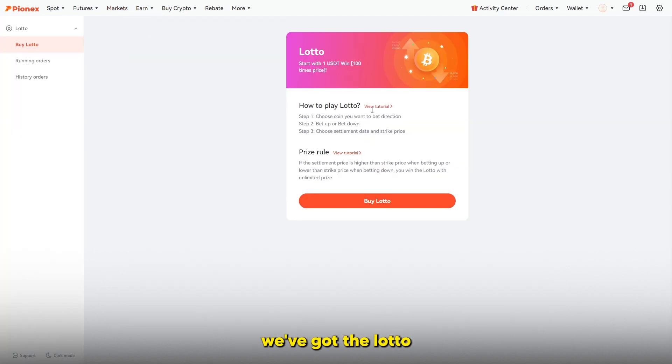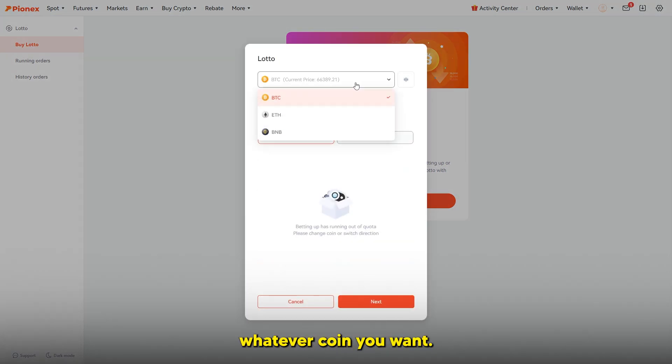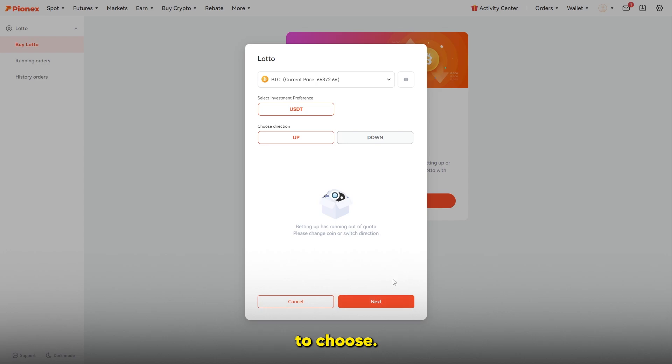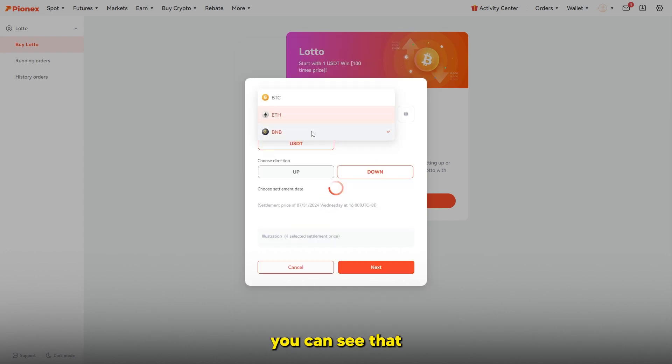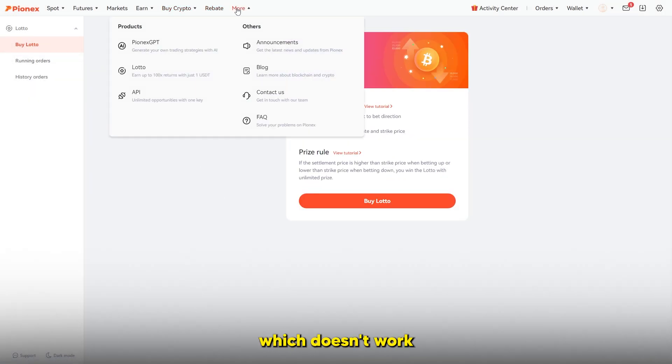Finally, there's the lotto feature — start with 1 USDT and potentially win 100 times your price. You choose the coin, bet up or down, select the settlement and strike price, and click next. This appears to be their options-like area, though right now it's unavailable — it likely doesn't run all the time — but it is another area where you can potentially earn on the platform.